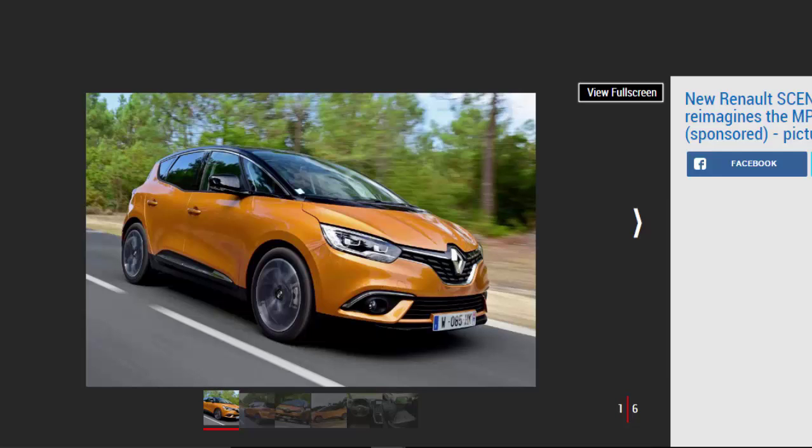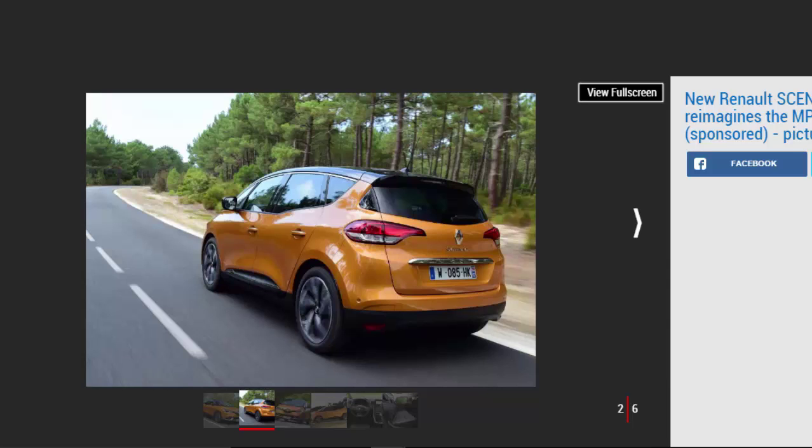Renault's track record in building class-leading people carriers is remarkable. Over three generations of Renault Scenic, almost 5 million have found homes, with buyers appreciating the space, high seating position and handy design touches that no rival could compete with. The original Renault Scenic was named European Car of the Year in 1997, and was at the time the only compact MPV from a mainstream car maker. Today, Renault has moved the game on again with a stunning re-interpretation of the MPV formula featuring bold design and cutting-edge technology. MPVs have finally become cool.